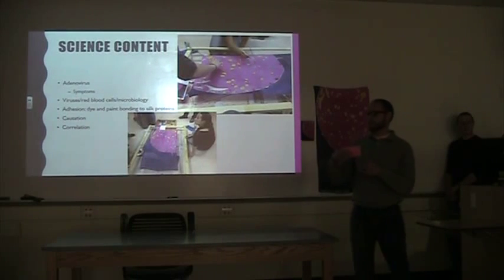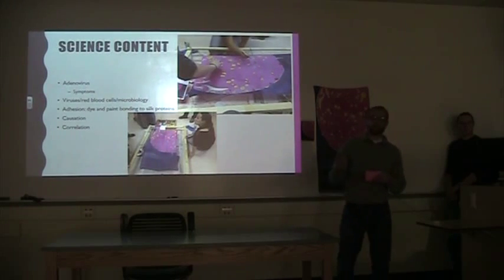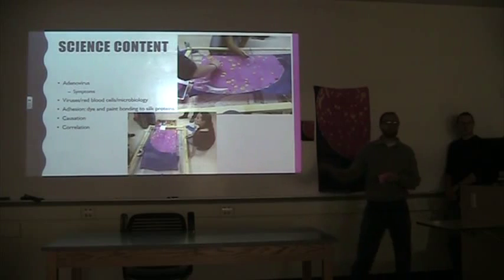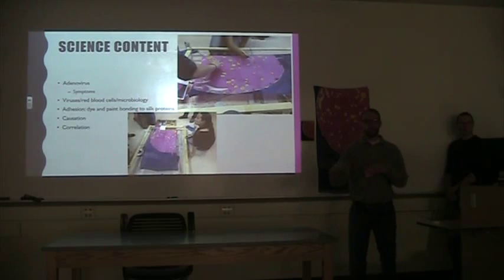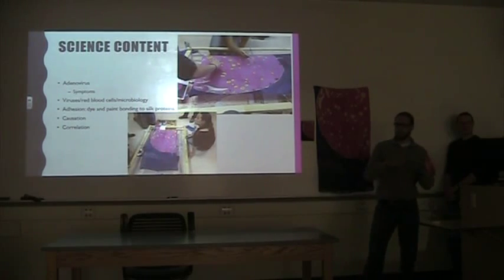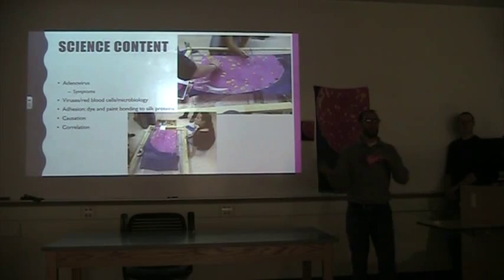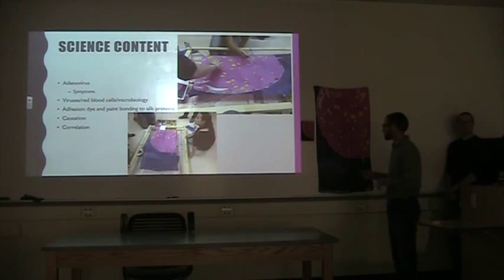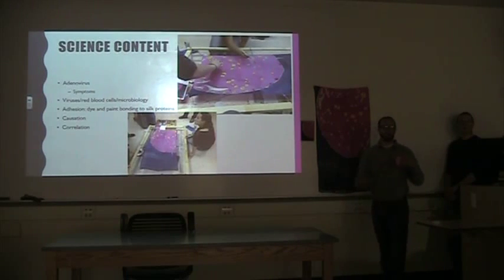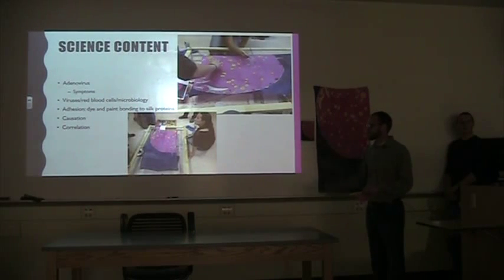You can tie this into science concepts — you might not get into this very in depth in high school or middle school, but you can relate it to Koch's postulates and how to verify causation rather than correlation. The adenovirus is actually the cause of the symptoms you're seeing. You have to isolate the bacteria or virus from something that has contracted it, re-isolate it, and then infect another organism that was previously unaffected. You're also tying this into the data literacy book, talking with students about causation and correlation.